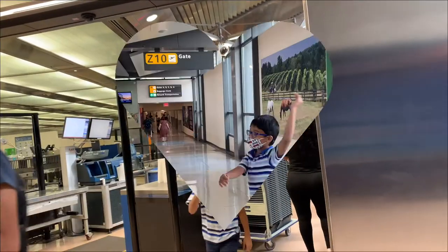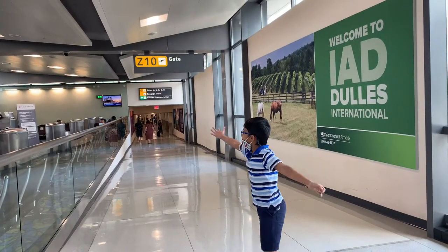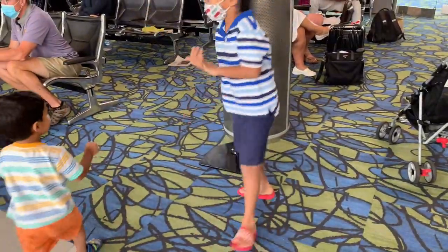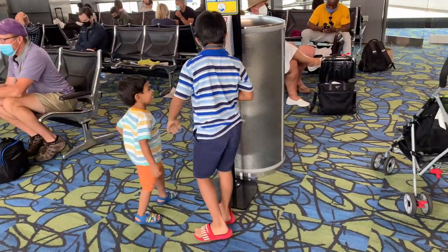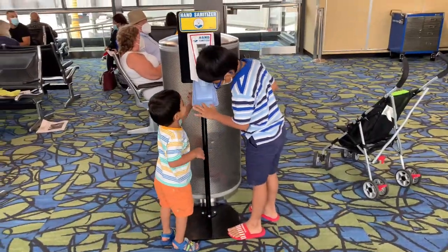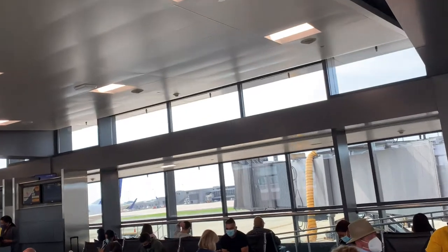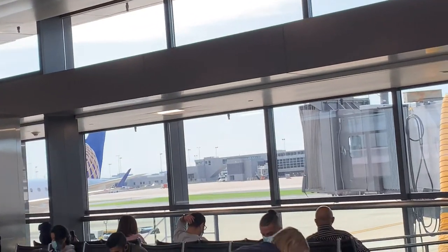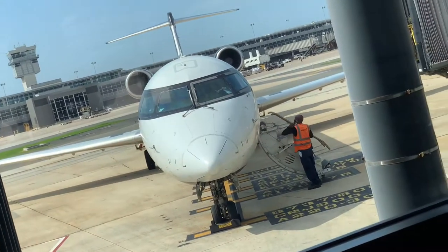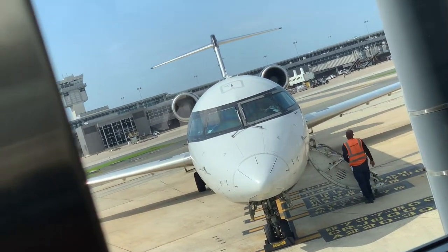Now we've reached the gate that my flight is going to take off from — yay! My brother and I are so excited, but we have to wait for a very long time because our flight got delayed. We have to wait for four hours. This is the airplane we are going to fly.